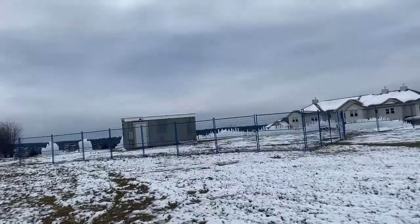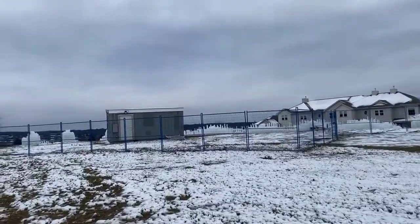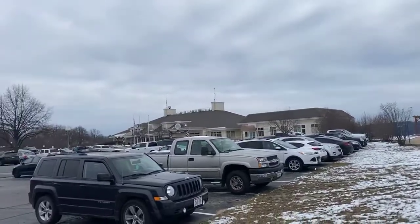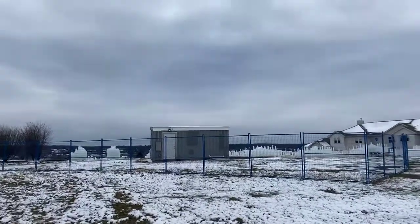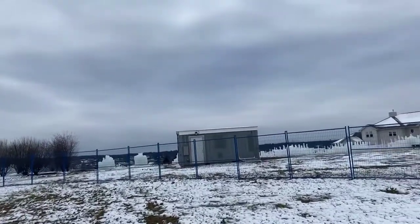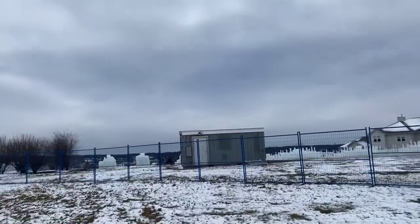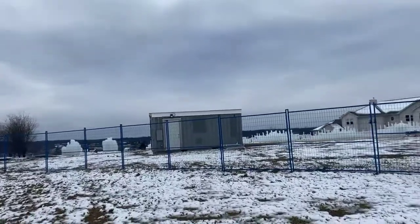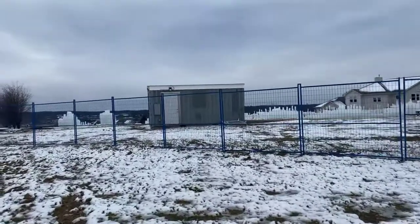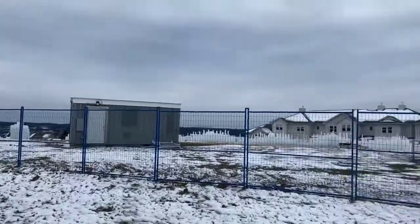We are here at the Geneva National property, right next to the clubhouse, and we found the ice castle. Construction has begun. It is just right next to the clubhouse — you don't even have to go through the second security gate when you go through the front entrance. So construction has begun.